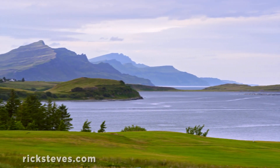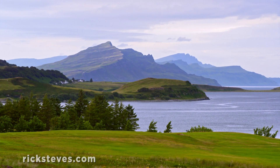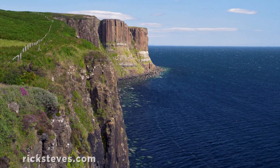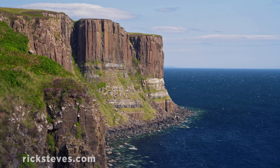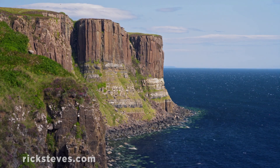The highlight of our Isle of Skye visit is driving around the scenic Trotternish Peninsula. The coast is lined with jaw-dropping cliffs plunging into the sea. This one's nicknamed Kilt Rock because its volcanic lava columns look like pleats in a Scottish kilt.